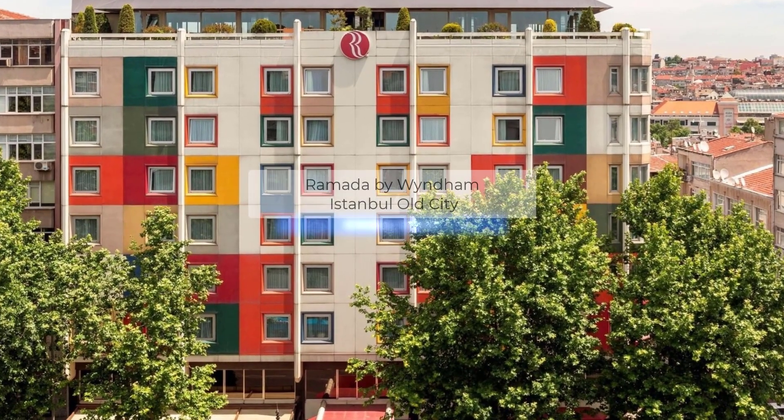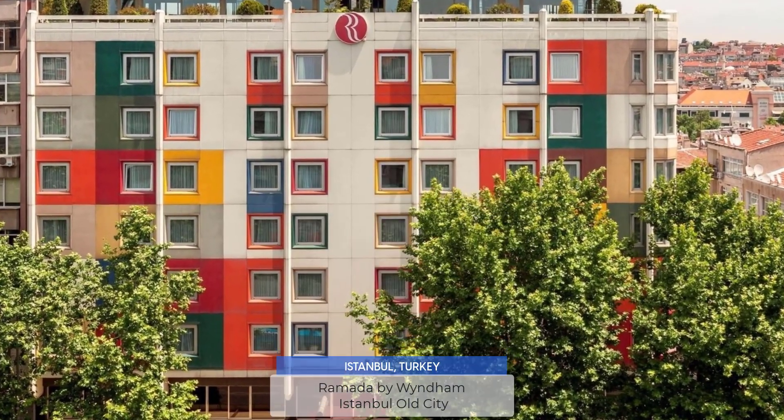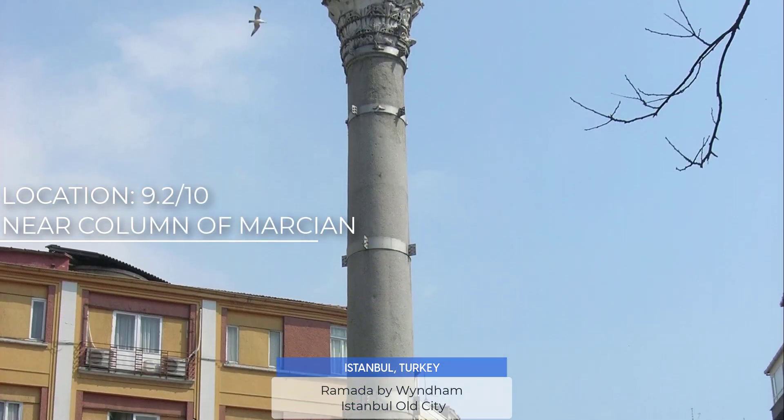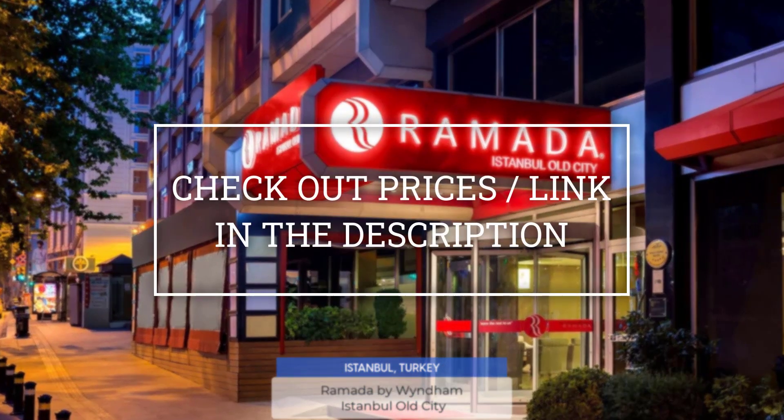Today we are going to take a look at the Ramada by Wyndham Istanbul Old City, which is a hotel with restaurant, near the Column of Martian. For booking a stay at the most ideal price, check out the link in the description.